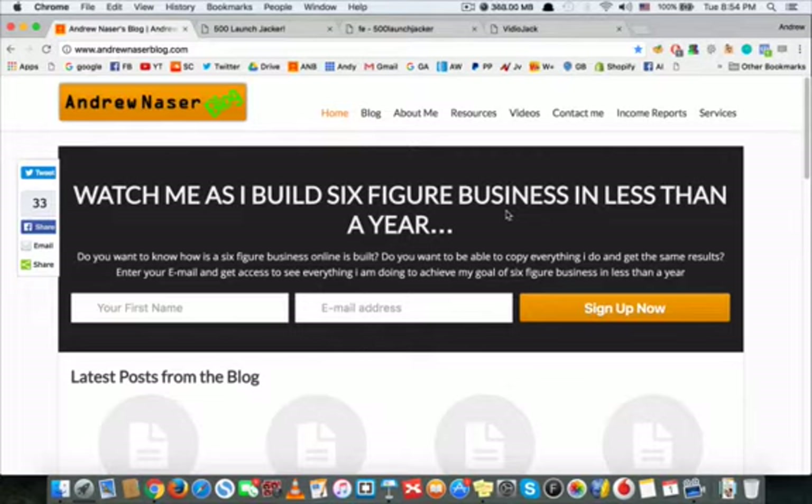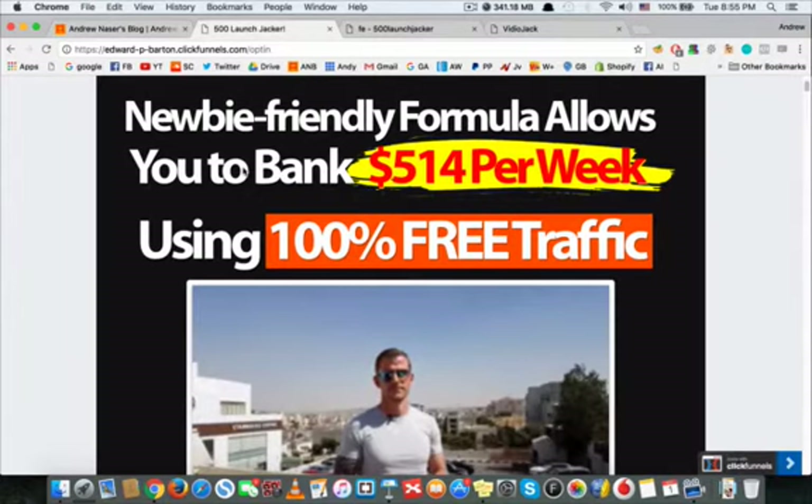I want to tell you about a new amazing product called the 500 Method. This product is unique — it took an old method and put a new twist on it. They have tons of case studies and proofs. I myself have been using this method for years — it's the one I made my first money with, like five years ago, and it's still working strong and still generating money.